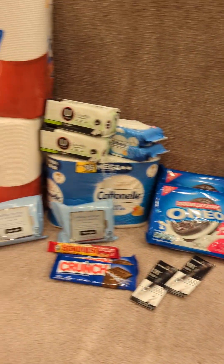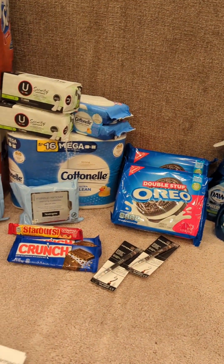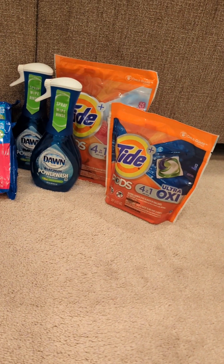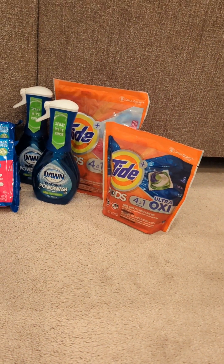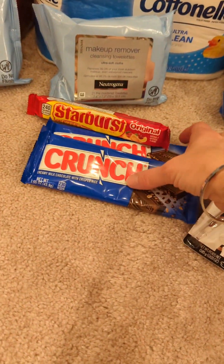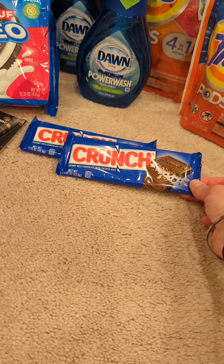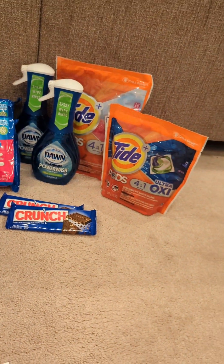So this is everything we got at CVS today. Let me go over the two transactions. Starting with the last transaction — the card with the six off of 30 — I got the two Dawn Power Wash and two Tide Pods, the bigger one at $12.99 and the smaller one for $5.49. I also threw in some of the candy deal and chose the Crunch Bars because we have an Ibotta rebate. My Ibotta rebate is only 25 cents back on two — you probably have a much better one.